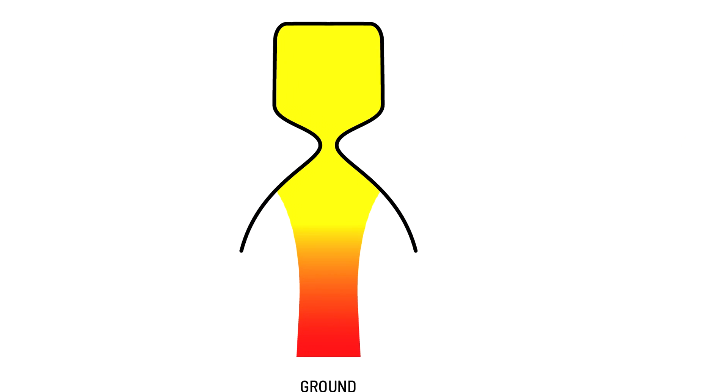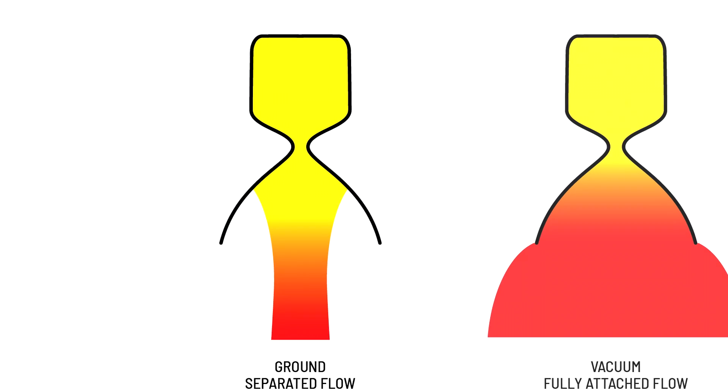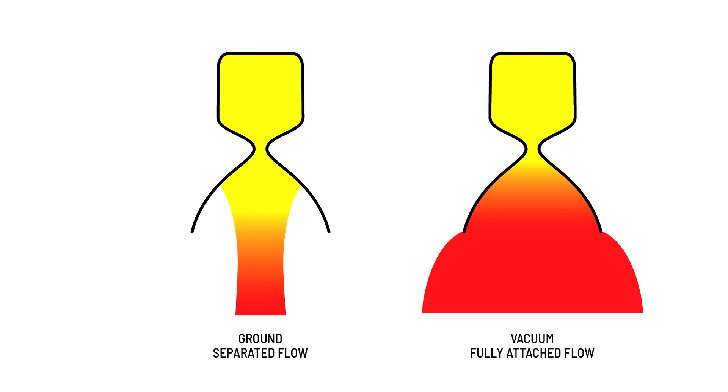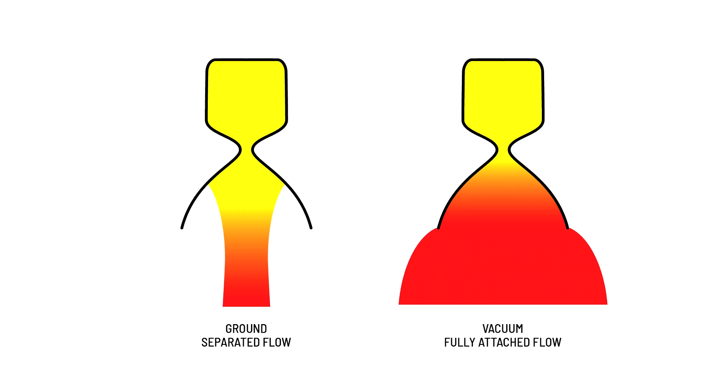In contrast, during an operational flight, the second stage engine operates in an environment close to a vacuum, so the hot gases expand much more and come into full contact with the nozzle walls. As a result, the nozzle heats up much more than during ground tests.